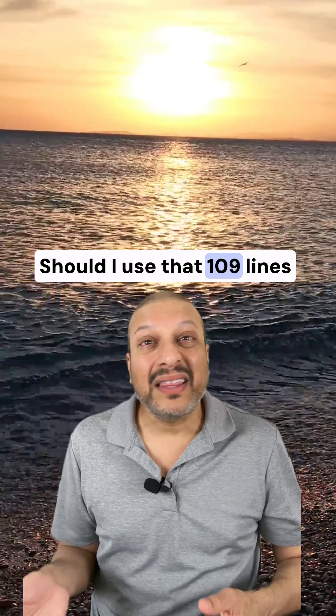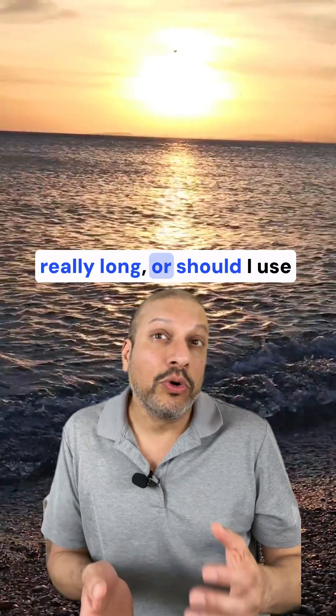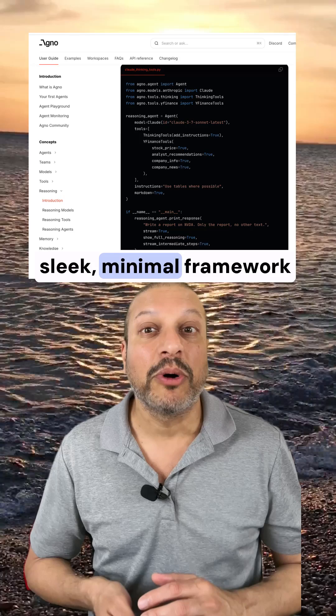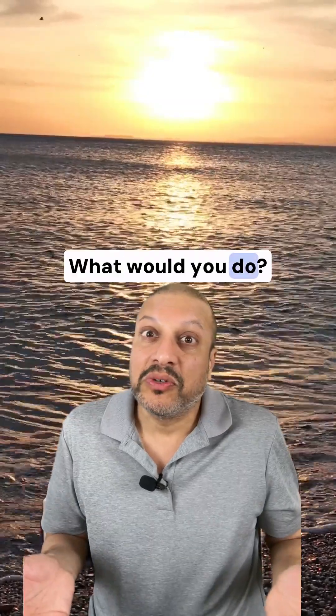Should I use that 109 lines of Python code that I understand, even though it's really long? Or should I use this nice, sleek, minimal framework that's only 30 lines of code? What would you do?